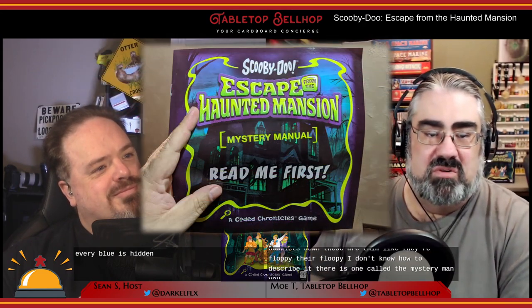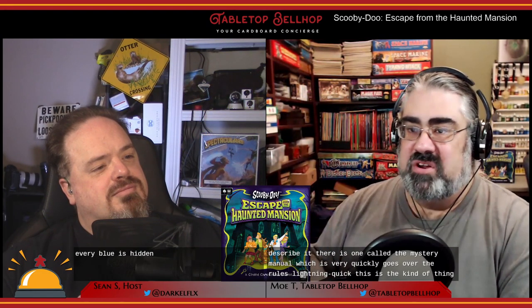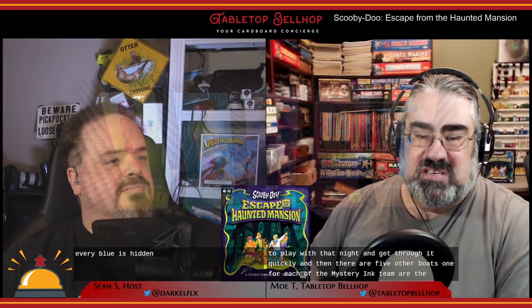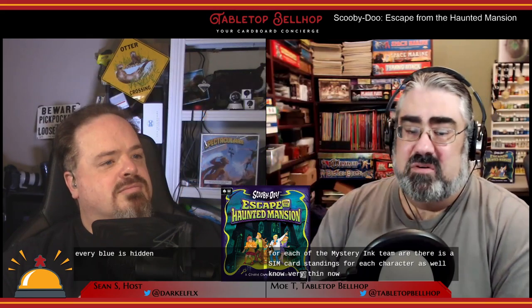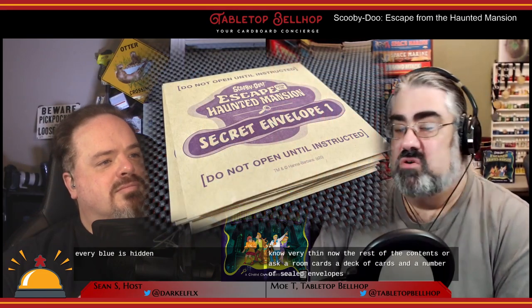There is one called the Mystery Manual which very quickly goes over the rules — lightning quick. This is the kind of thing where you don't have to prep ahead of time. You can crack this open with your friends the night you're going to play, get through the rules quickly, and then there are five other books, one for each of the Mystery Inc team. There is a thin card standee for each character as well. The rest of the contents are a stack of room cards, a deck of clue cards, and a number of sealed envelopes that you open during play.